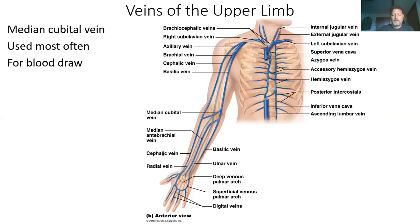The veins of the upper limbs: ulnar, radial, cubital vein — the one everybody gets blood out of most of the time — cephalic, brachial, axillary, subclavian, and brachiocephalic. The internal and external jugulars will meet with the subclavian and all come into the brachiocephalic, which goes into the superior vena cava and back to the heart.